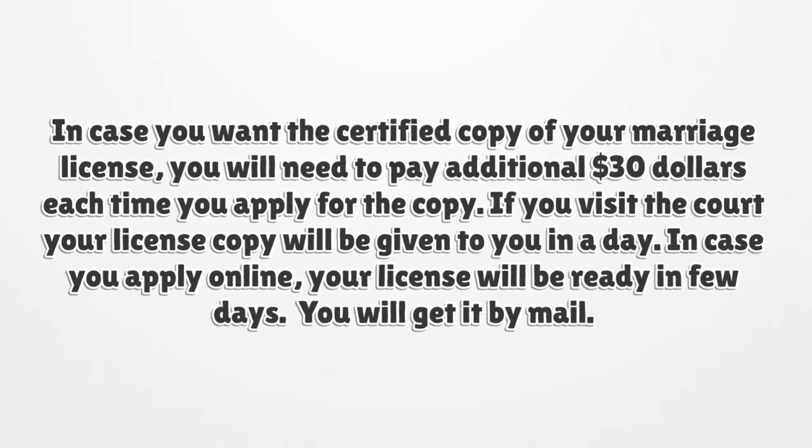If you visit the court, your license copy will be given to you in a day. In case you apply online, your license will be ready in a few days and you will get it by mail.